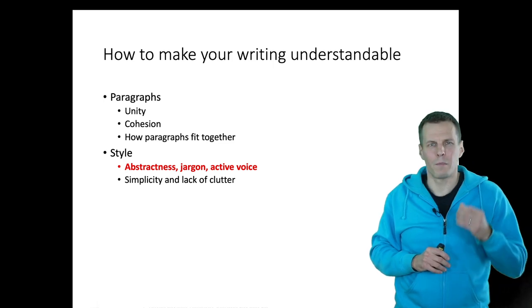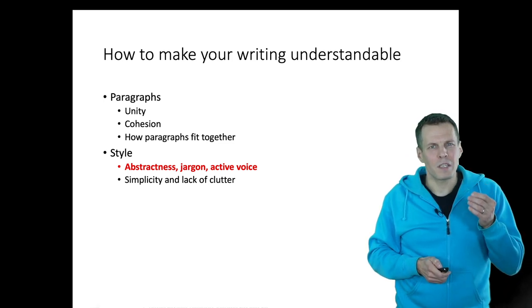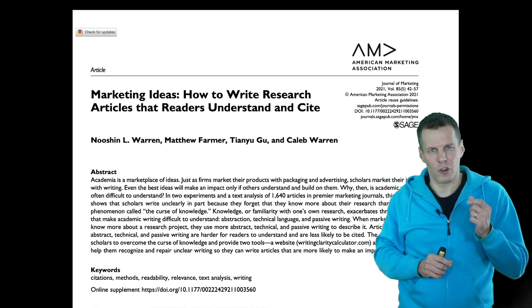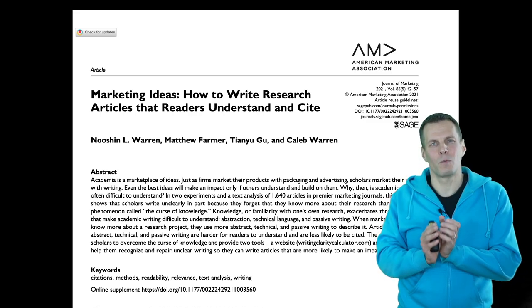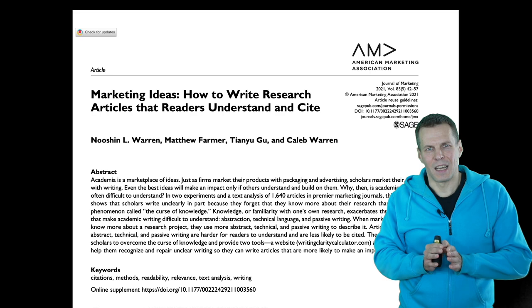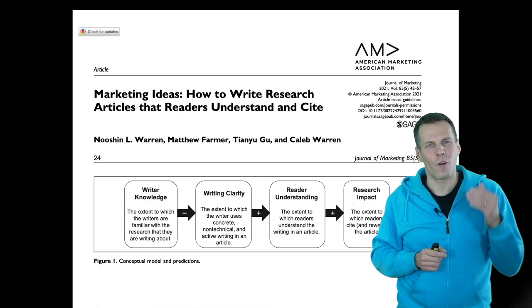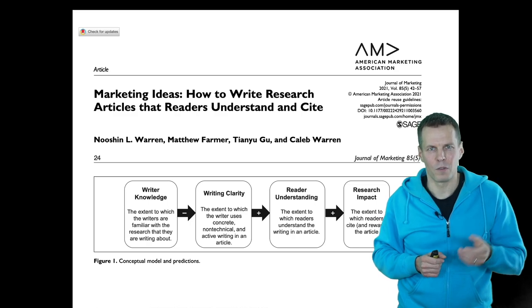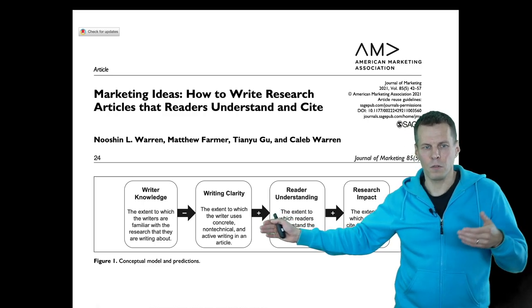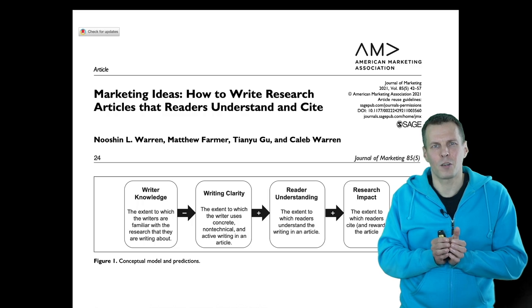Now let's focus on style. Style has two elements: abstractness, jargon, and active voice is the first; simplicity and lack of clutter is the second. There was a great article in the Journal of Marketing — the top journal in marketing — where the authors studied what makes an article understandable. They found that clarity, defined as writing in concrete instead of abstract terms and including examples, makes your article more understandable. They also say to avoid technical language and jargon, and to use active voice. They give many examples of good and bad writing in the article, so it's worth reading.